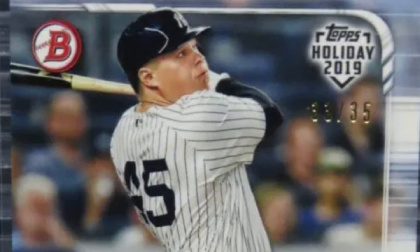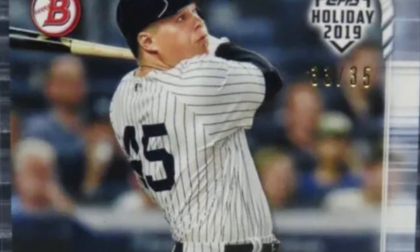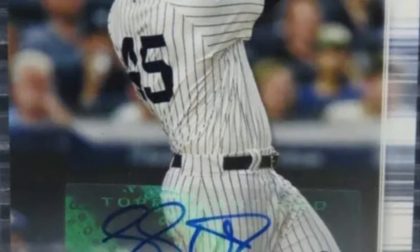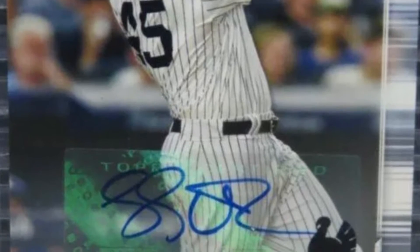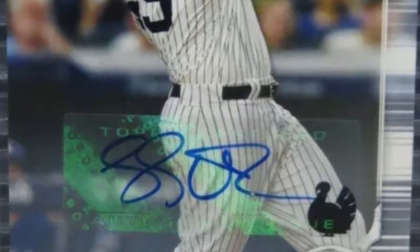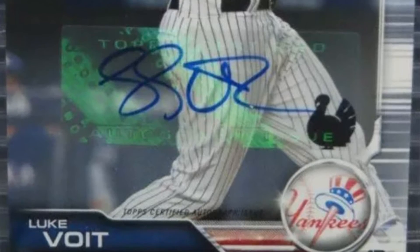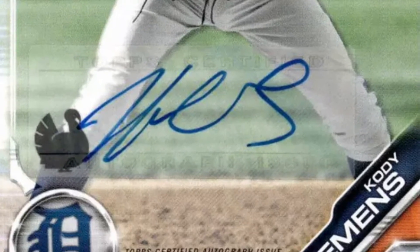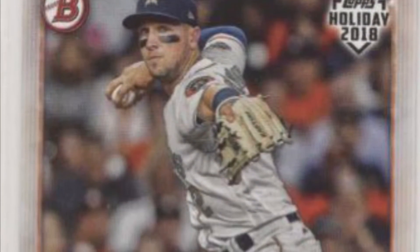Now we jump back to the 2019 set to go through the parallels. You'll see the turkey stamps facing different directions on the turkey cards — they are facing right on the base cards, but on the parallels from 2019 they can face either direction depending on the individual card. This is Luke Voigt, whose turkey is facing left, and then we have Cody Clemens, whose turkey faces right.